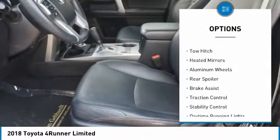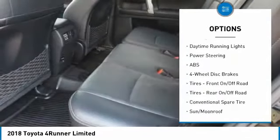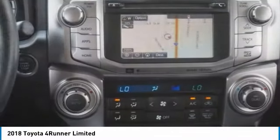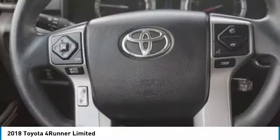4-wheel drive, tire pressure monitor, tow hitch, heated mirrors, aluminum wheels, rear spoiler, brake assist, traction control, stability control, daytime running lights. This vehicle offers reliability and good looks at a great price. So come in and take a test drive today.